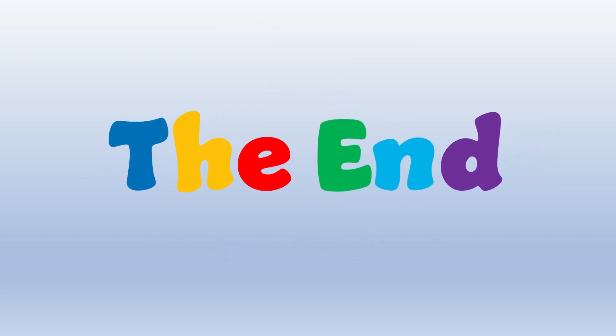The end. Great job everyone. I will see you on the next video. Have a wonderful day. Bye-bye.